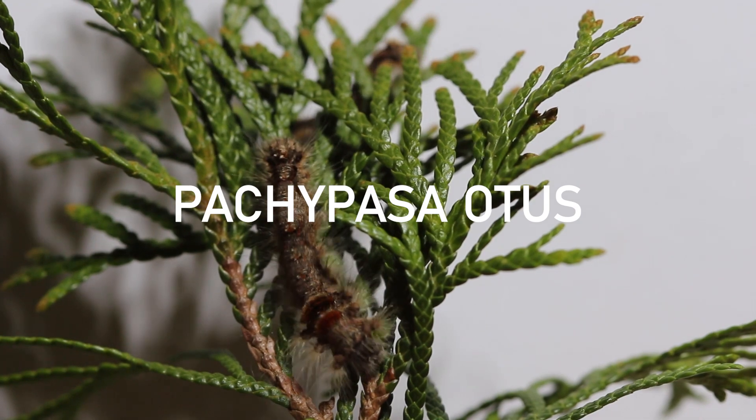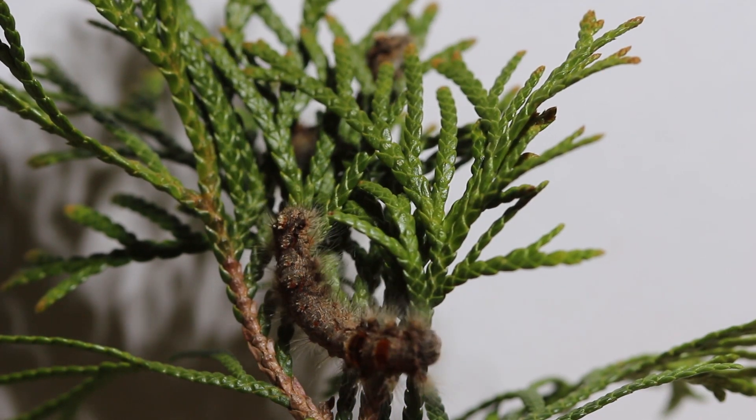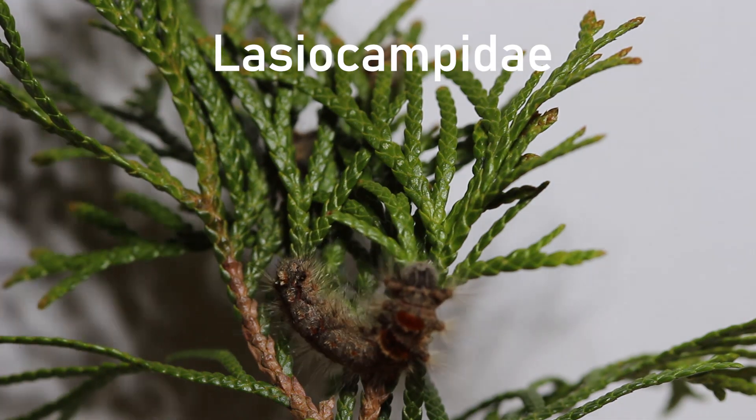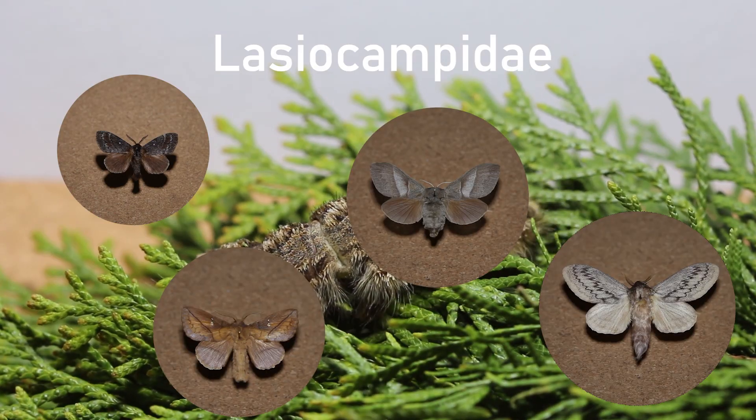This is Pachypasa otus, specifically the caterpillar moth Pachypasa otus of the family Lasiocampidae, and is also one of the largest of this family.